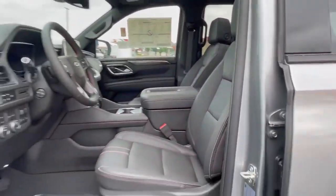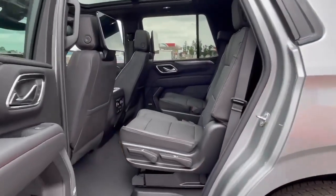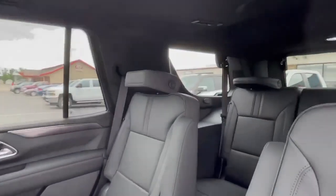Let's go ahead and take a look in the second row here quick. This vehicle does have plenty of added options. As you can see, it does have rear entertainment — these are 12-inch screens. It does have heated rear seats and also a power sunroof.